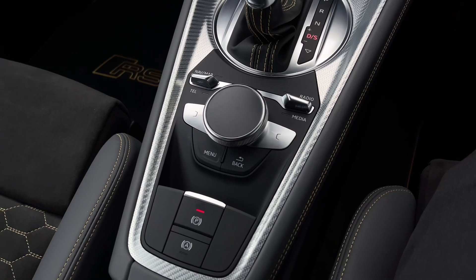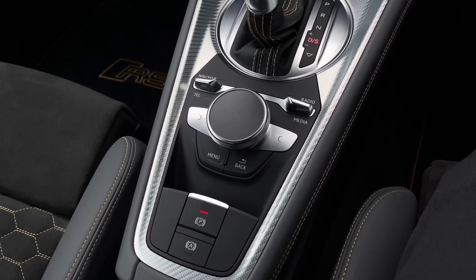Further back still we have the scroll dial and easy access menu buttons for controlling the Audi Virtual Cockpit display menu system.